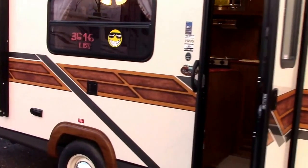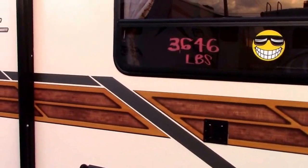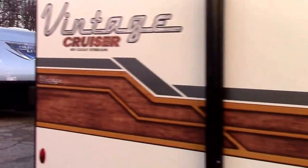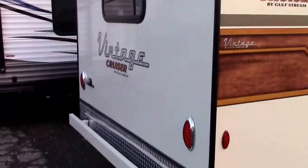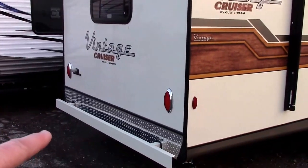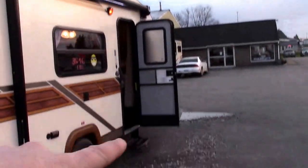The Vintage Cruiser has been designed to have 1950s styling with new RV amenities — a really cool combination. It has a one-piece fiberglass that starts at the bottom rear, goes up and over the roofline, and ends at the front.